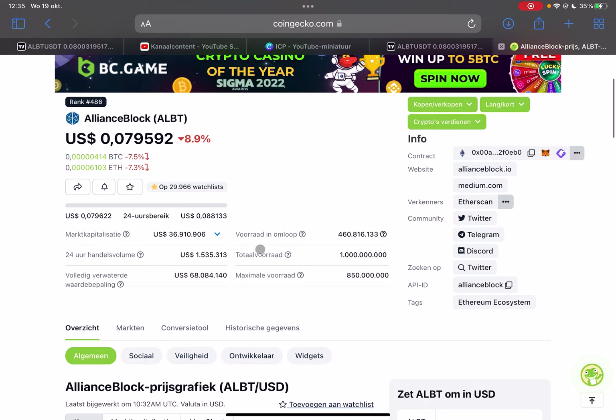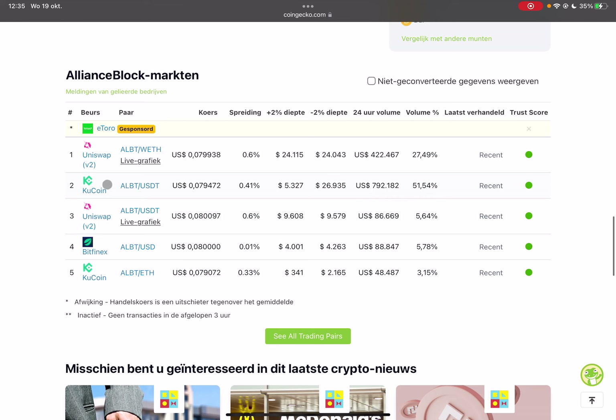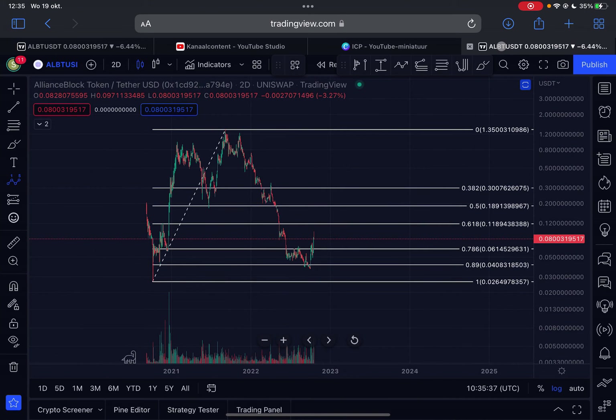Do some research about it. Where can you buy this token? You can buy it on KuCoin and also on Uniswap. Bitfinex is also offering this token pair, so those are the places where you can buy it.